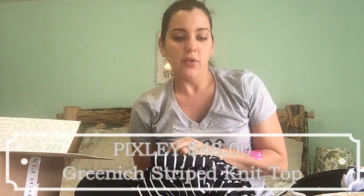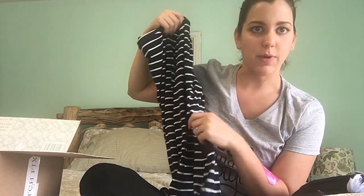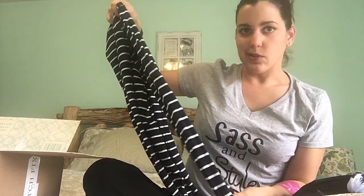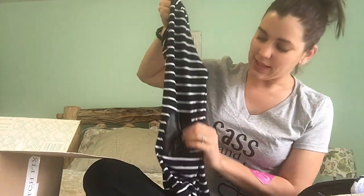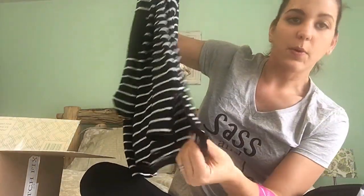I'm a big fan of stripes — I love that whole French-inspired look. This is the Pixley Greenwich striped knit top for $48. It's got a cool leather detail, and I like to joke that I'm the rocker mom because I have tattoos and like to wear high heels and ripped jeans. It looks really long — not quite a tunic top but close. There's even more leather detail here too. It would be cute with a pencil skirt.